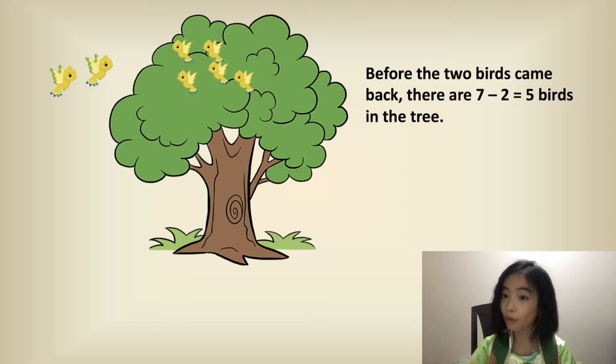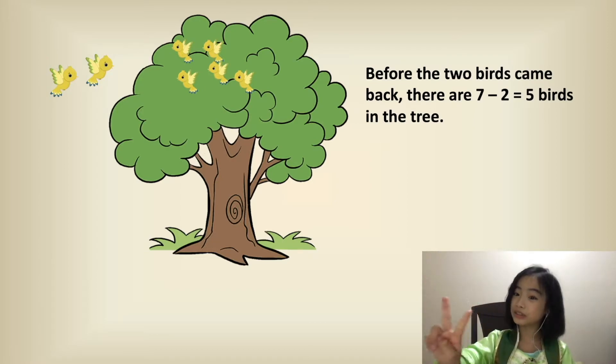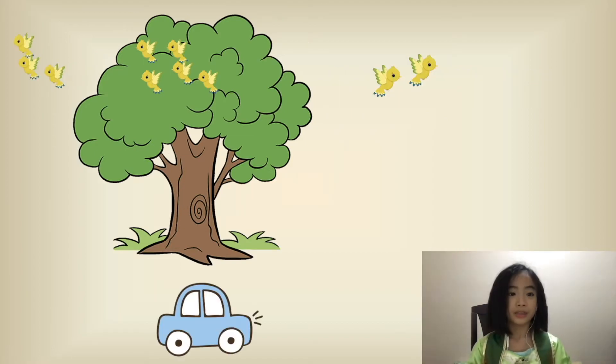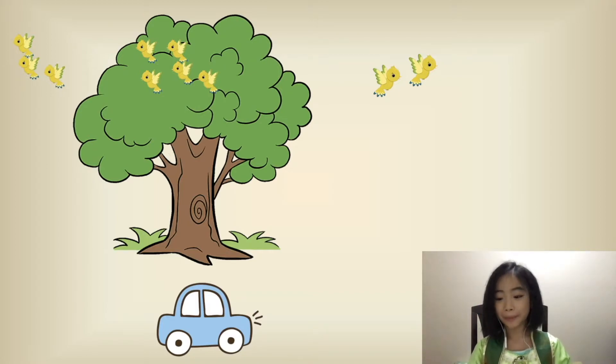So before the two birds came back, there are seven minus two equals five birds in the tree. So this is what it looked like when the third car passed by.